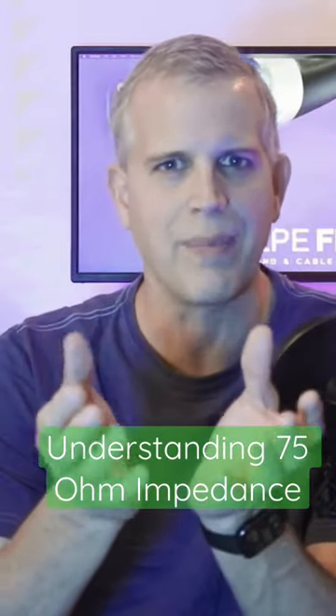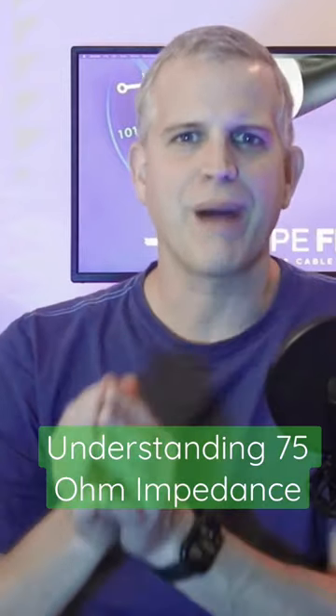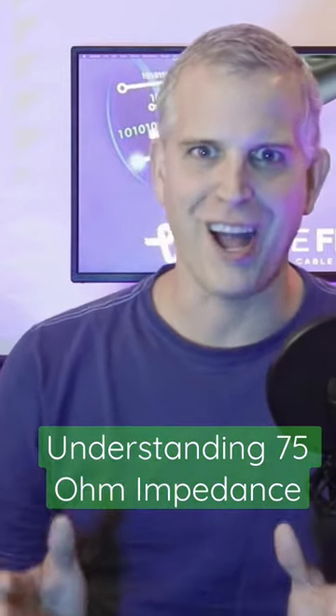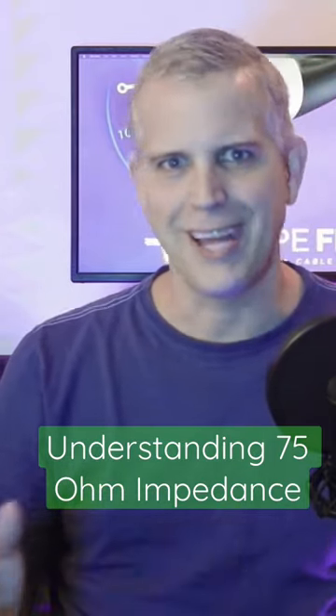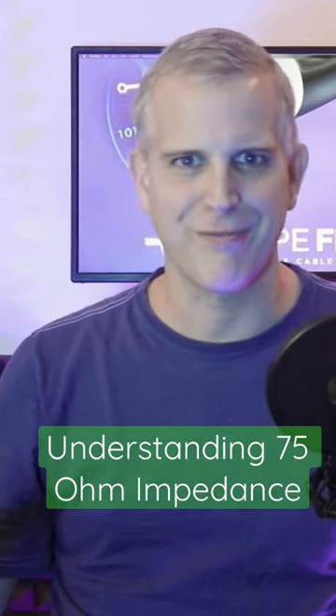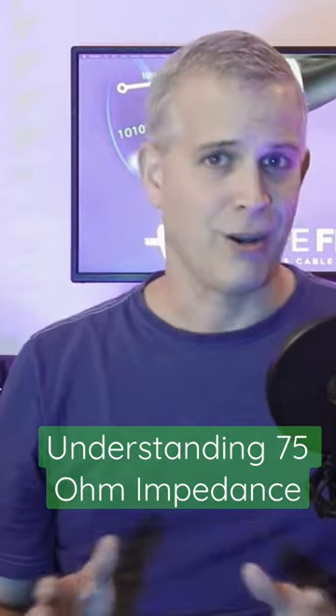I like to describe that like a 75-mile-per-hour highway. A 75-mile-per-hour highway is designed for cars traveling 75 miles per hour. The highway is a certain width, we have lane dividers, and we have things on the side to make sure that people can pull off when necessary. And cars are happy.